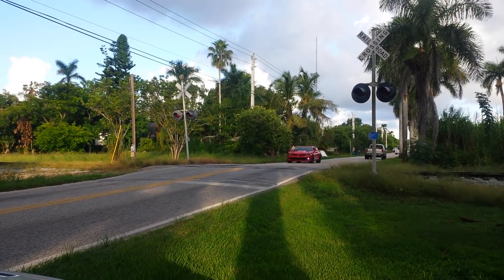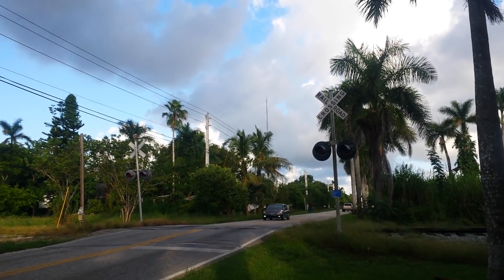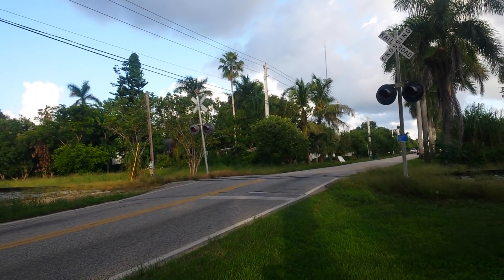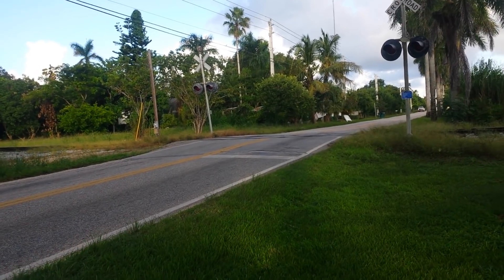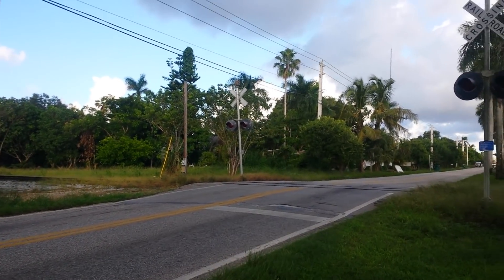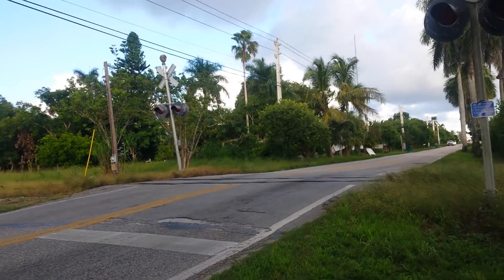Ladies and gentlemen, Railroad 82 here, your humble servant, your railroad archaeologist, continuing our tour along the tracks of the CSX Homestead subdivision. This is the Southwest 248th Street crossing, and here we can see a mechanical bell on that side. What I wanted to emphasize today was a track tour.